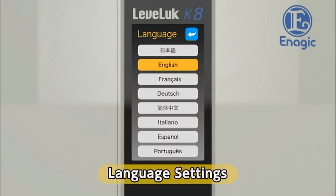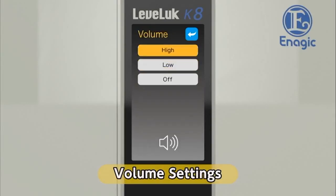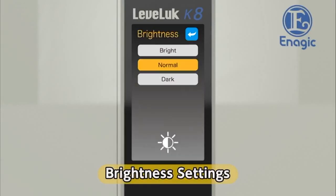Return to the settings screen after language setup by touching the back button in the upper right corner of the screen. Next, select the volume level. Touch the volume button on the settings screen and select the volume level from three options: high, low, and off. Return to the settings screen after choosing the volume level. Next, select the screen brightness. Touch the brightness button on the settings screen, select the desired brightness, and touch the corresponding button. Return to the settings screen after choosing the screen brightness.